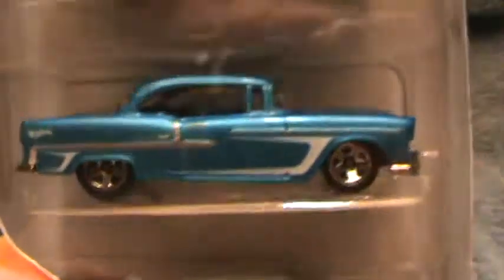55 Chevy, Chevy 5 pack gift pack. This would be the 55 Chevy. If it's not, then somebody give me the scoop. It sure does look like one.